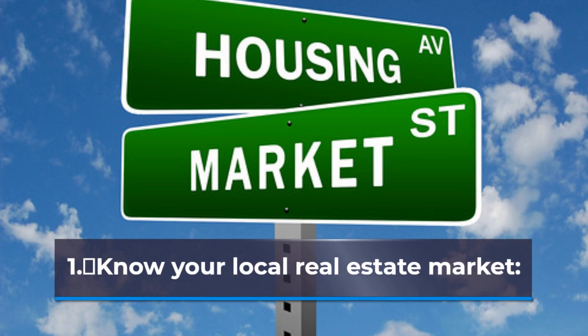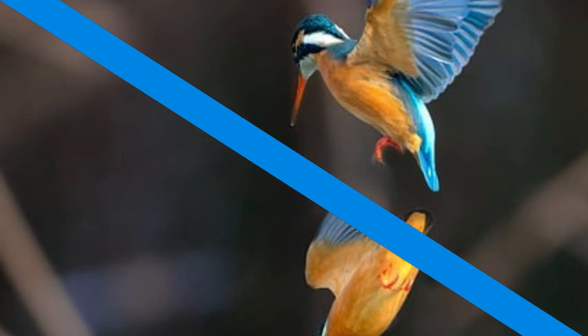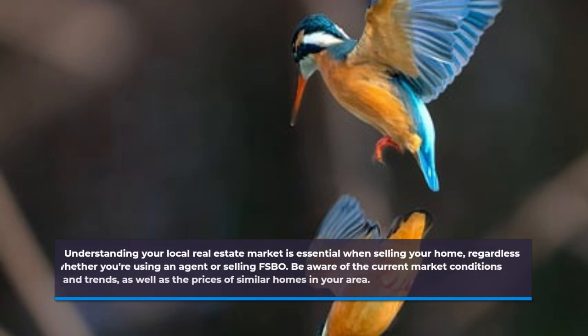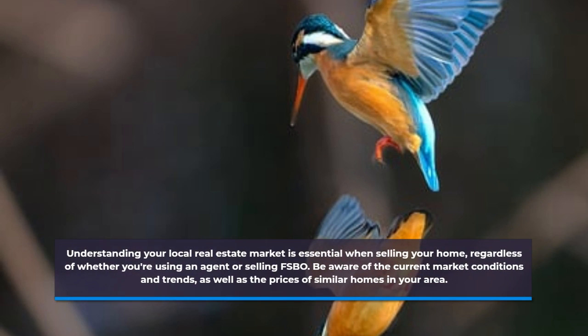Know Your Local Real Estate Market. Understanding your local real estate market is essential when selling your home, regardless of whether you're using an agent or selling FSBO. Be aware of the current market conditions and trends, as well as the prices of similar homes in your area.